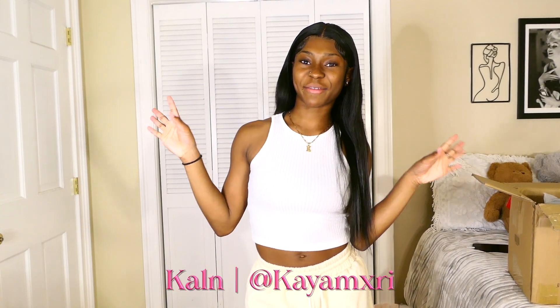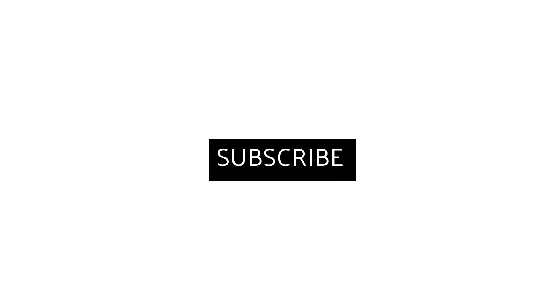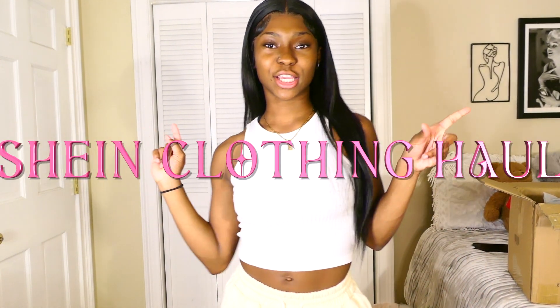Hey, welcome to my channel! If y'all are new here, my name is Kayla. So in today's video, we're gonna be doing a Shein haul. This Shein haul was already supposed to be filmed a long time ago with the back-to-school clothes, but now we're just doing a regular Shein haul with clothes my mom recently bought me.